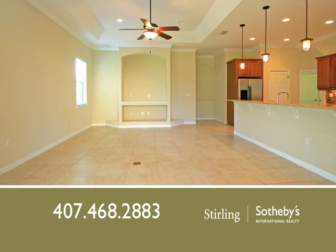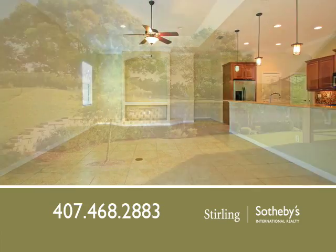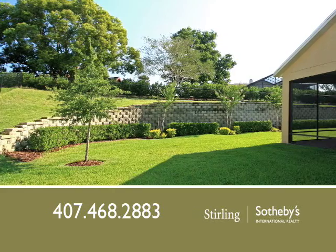The built-in entertainment center is wired for surround sound, plus you can lounge on the screened and covered lanai with brick pavers.